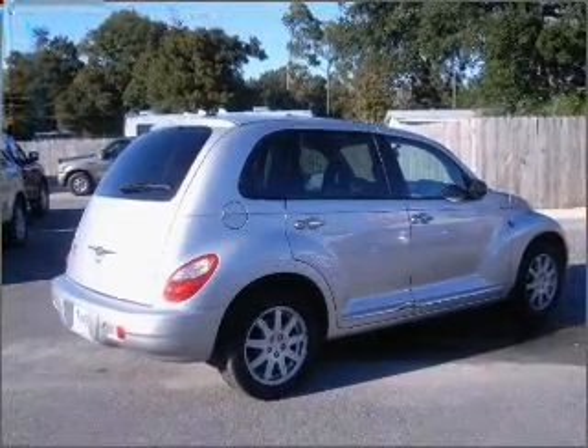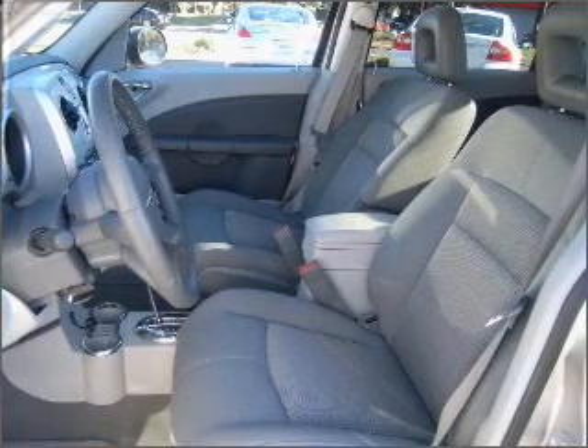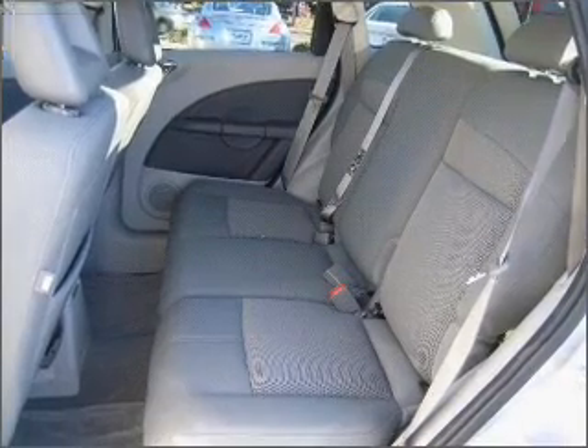Rest assured with this vehicle's included security system. Fumble your keys no more with the convenience of keyless entry. Drive safer and more fuel efficient with the cruise control.